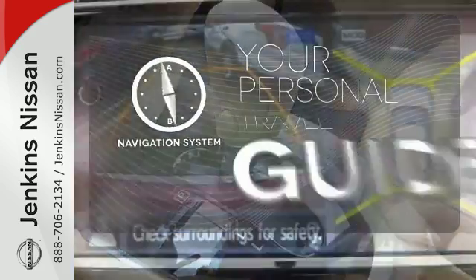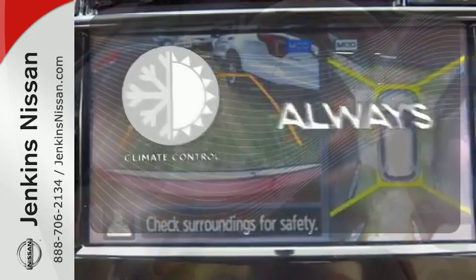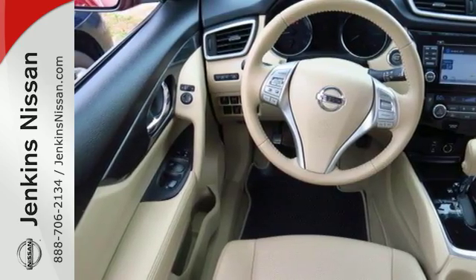It comes with a navigation system to easily guide you to your destination. Set it and forget it with the climate control. Dashing looks and an easy-going interior.